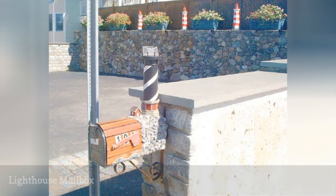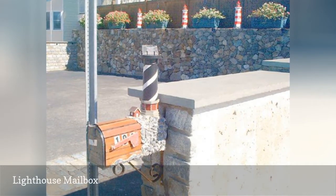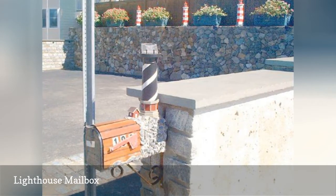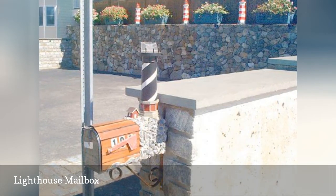Lighthouses are a pinnacle of beach-themed landscaping and it would be silly to ignore these iconic figures. While they can be used as standalone ornaments for the yard, this is a more creative spin. The lighthouse mailbox has plenty of company, with separate lighthouse ornaments in the background.